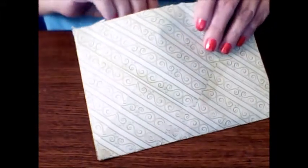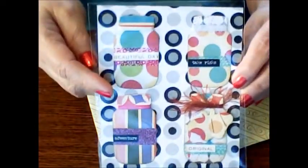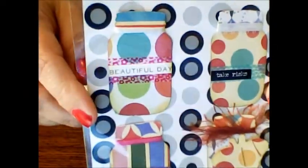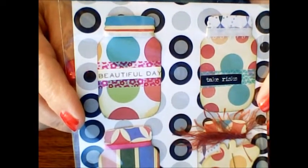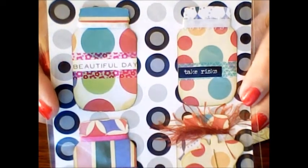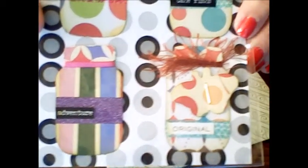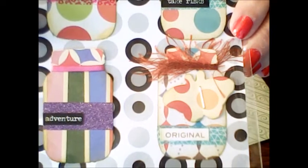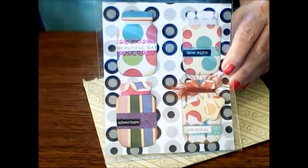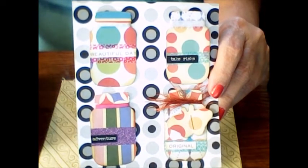She sent me this really neat sheet that I can use in a journal. It's got little jars. She put a little off-white cream colored ribbon on the top of the first jar, some washi in the word 'beautiful day.' On the next jar, she has some white ribbon and a little thing that says 'take risks.' On the bottom left jar, there's pink ribbon and a sparkly purple band that says 'adventure.' And on the last jar, there's some eyelash fiber she wrapped around the jar lid and she put a 3D butterfly on it with washi that has the word 'original.' These are really neat.